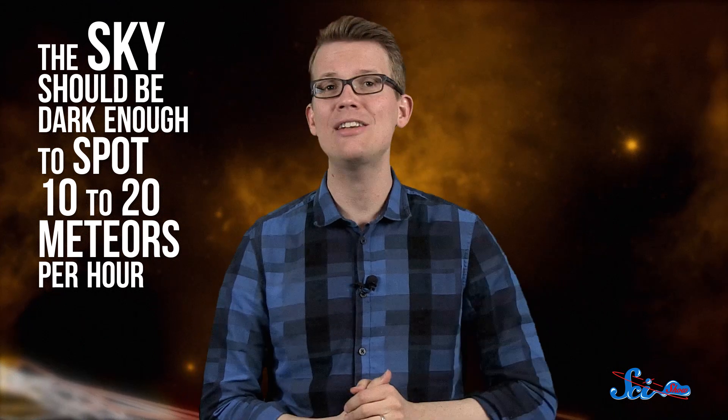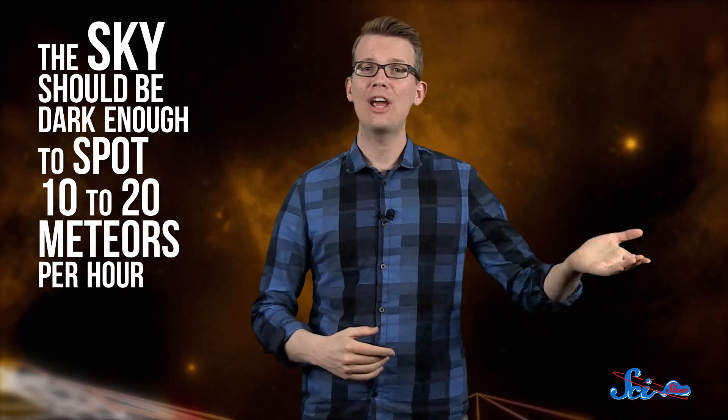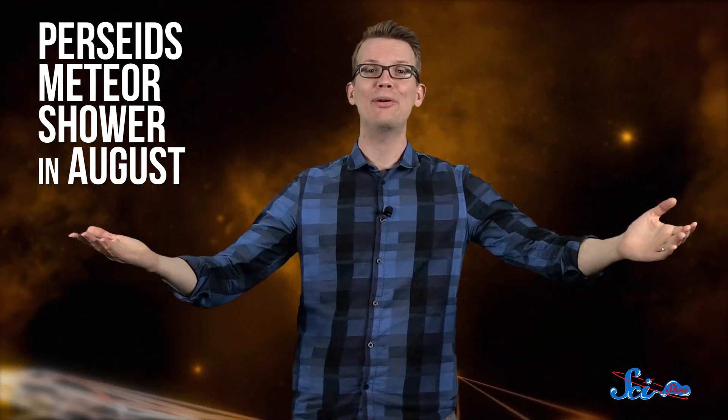And since the waxing crescent moon will have already set, the sky should be dark enough to spot 10 to 20 meteors per hour. The next showers are the Eta Aquarids and the Delta Aquarids in May and July, but light from the moon will make them harder to see. Your next good opportunity won't be until the Perseids meteor shower in August. So if you live in the right part of the world and have the opportunity, you might want to catch this one — all you have to do is find a dark spot, maybe a friend, sit back and wait.